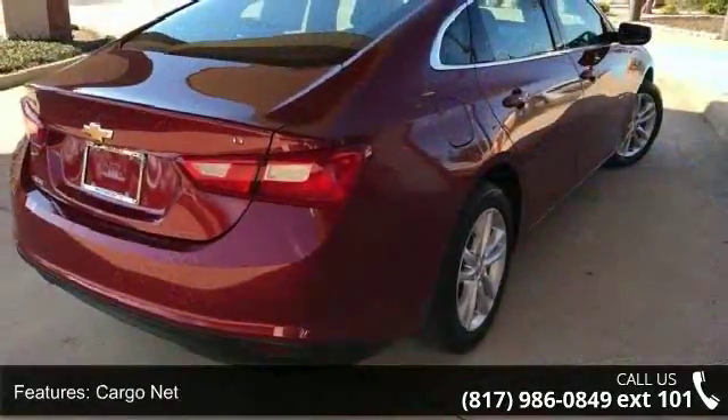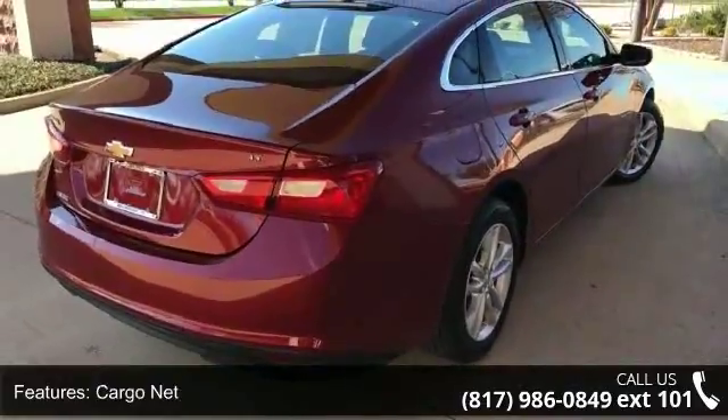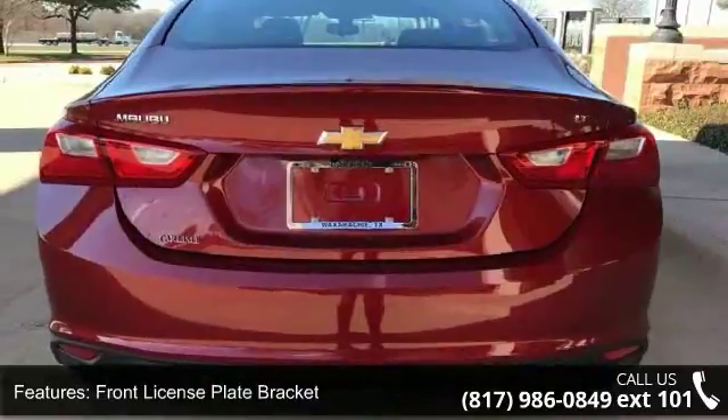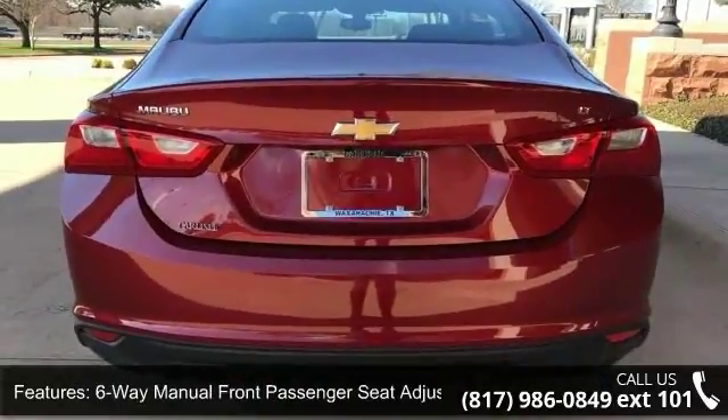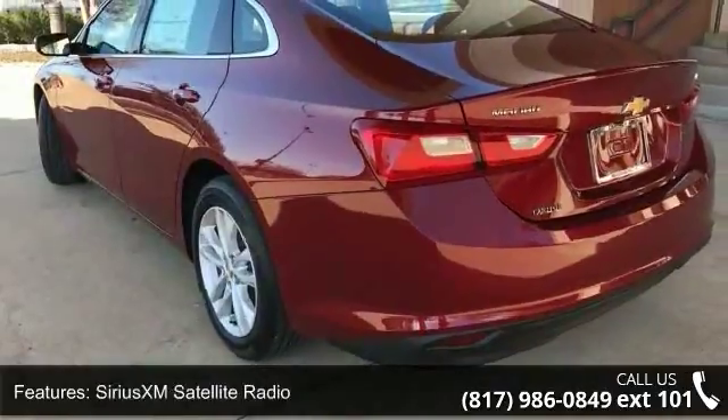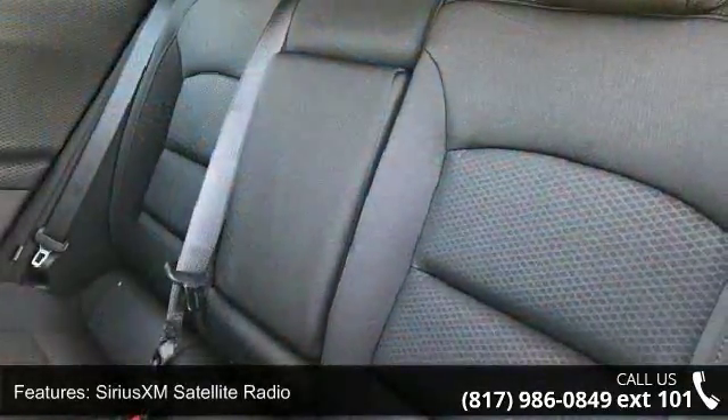6-speaker audio system and exterior parking camera rear. If you are looking for a new car, this might be the one. This vehicle shows low mileage and has a smooth ride. A test drive is waiting for you. Call now to schedule an appointment at our dealership.